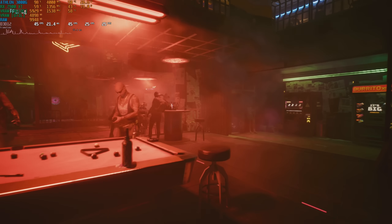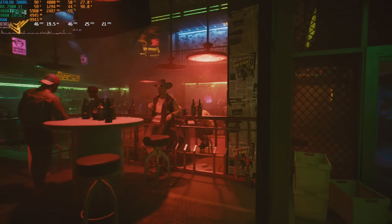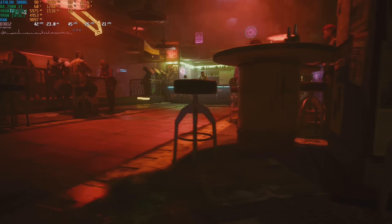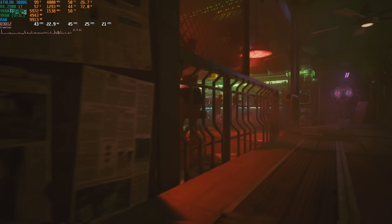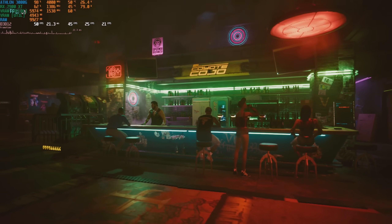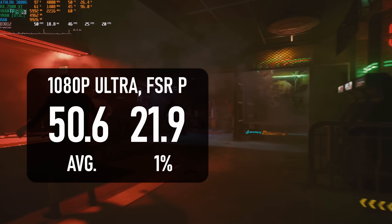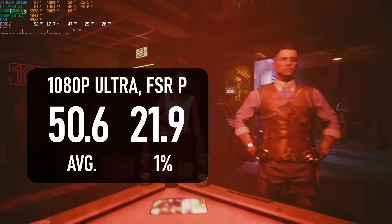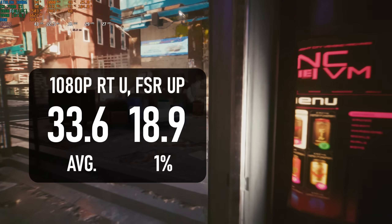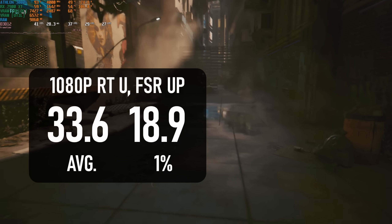Cyberpunk 2077 launched only one year after this CPU, so it's a perfectly cromulent choice of benchmark. At 1080p ultra this is still a GPU-heavy title, so I tend to apply a glaucoma-inducing amount of FSR, but honestly I needn't have bothered. The Athlon averages 50fps, about half the speed of an 8-core of the same generation. Enabling Ultra RT continues the trend, but that means the average is now down to 33fps.